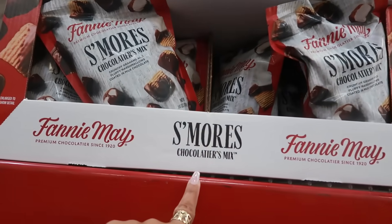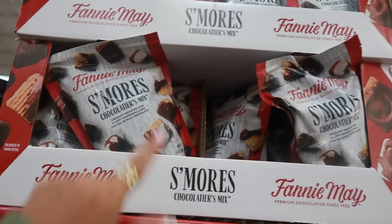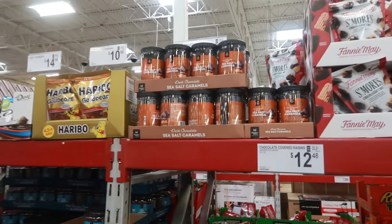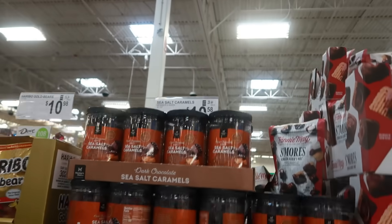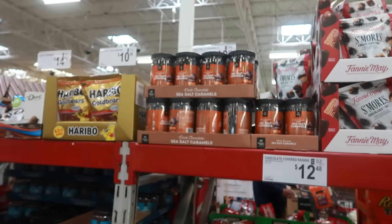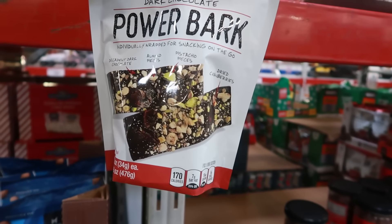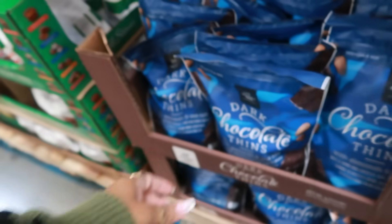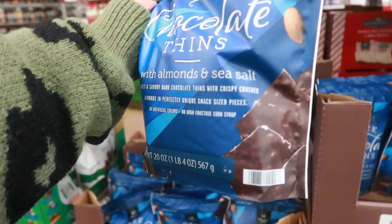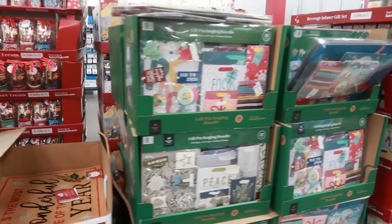Fannie Mae S'mores Chocolatier Mix has crunchy grahams and fluffy marshmallows coated in milk chocolate — that sounds so good but there's no price listed. Sea salt caramels are $10.58. There's Power Bark dark chocolate, individually wrapped with almonds, pistachios, and dried cranberries for $10.58. Dark chocolate thins with almonds and sea salt are $8.98.